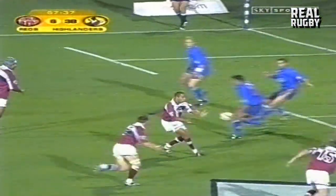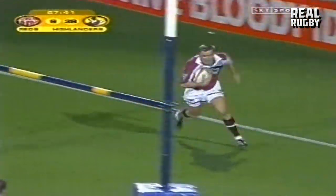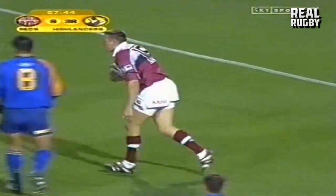Defending their line desperately here, the Blues. That looked a bit on the forward side, but the try might just stand. As Chris Latham goes through — goodness.